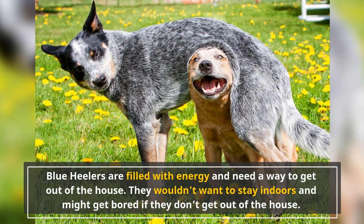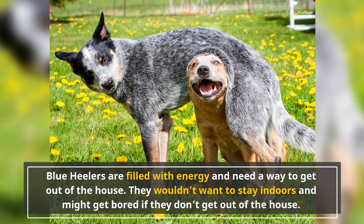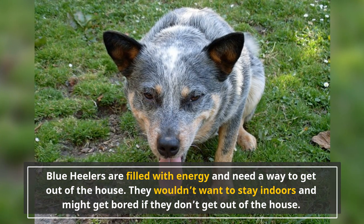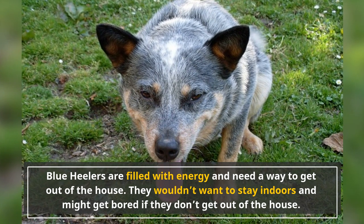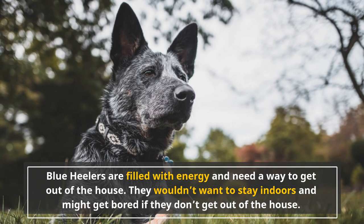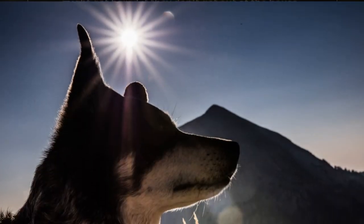Blue Heelers are filled with energy and need a way to get out of the house. They wouldn't want to stay indoors and might get bored if they don't get outside. If they do get bored, they'll start going crazy inside just to release all that pent-up energy. They'll do just fine on a farm with lots of chores to do, but if you live in the city, make sure to take them out for a walk or a run. Even jogging might not be enough — try engaging the dog in competitive sports like athletic courses or a game of fetch.